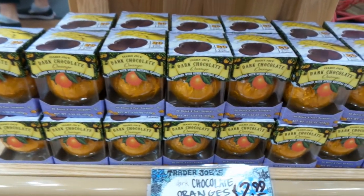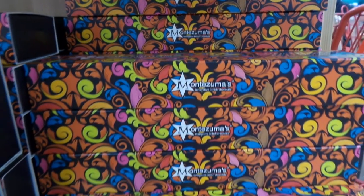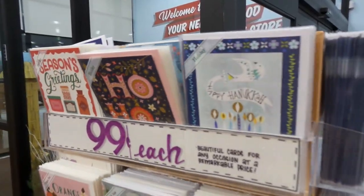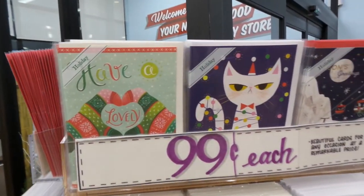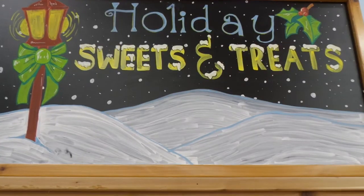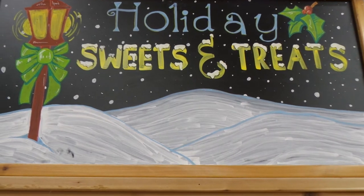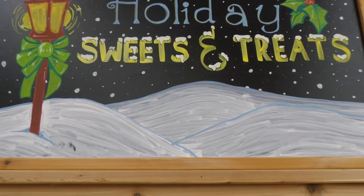I'm definitely gonna have to do a taste test to see how their chocolate compares to Terry's chocolate oranges. Well everybody, I hope that you have enjoyed this video. Definitely check out some of the Christmassy treats at Trader Joe's. If you're interested in watching another video, click that button right there, and if you're new, welcome and subscribe to my channel. Thank you so much for watching, and I'll see you all later, bye!